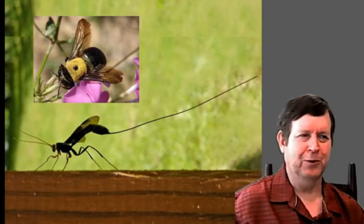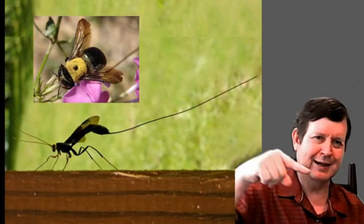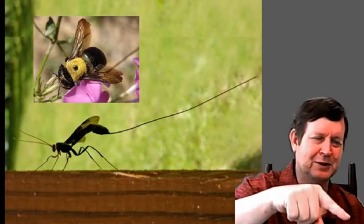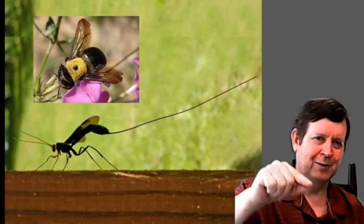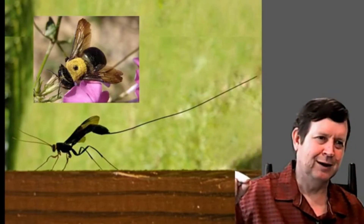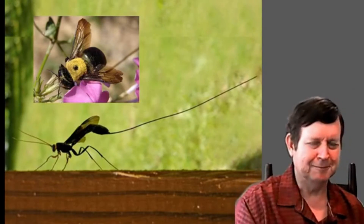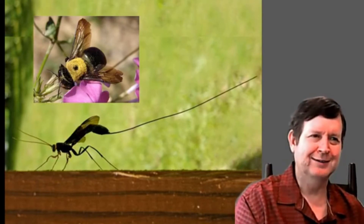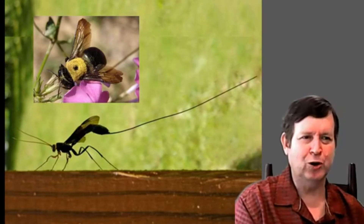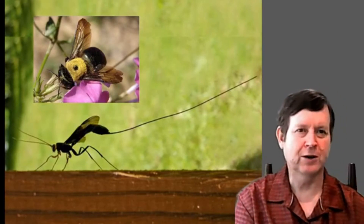That long appendage is not a stinger — it's an egg-layer. She uses it to poke through those wax-lined cells, getting as deep as she can into the nest the carpenter bee has built, and lays one egg per cell as she withdraws. Her babies eat the carpenter bee's babies as those babies eat the pollen. Which do you want to hold in your hand? My wife says they both look terrifying. But if you had a choice, hold the one with the long egg-layer, because it's safe regardless of what it looks like.